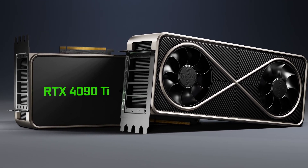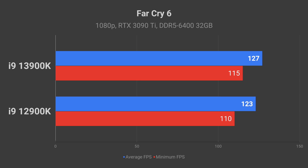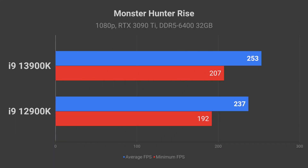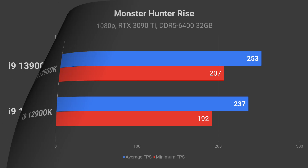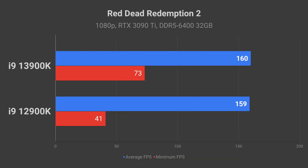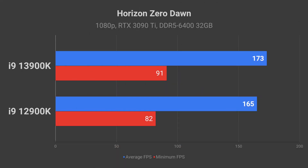Now let's see how the i9-13900K performs in various games at 1080p. The average FPS in most games is not that different compared to the 12900K, with the exception of a few games. The 13900K leads by 17 FPS in PUBG and by 16 FPS in Monster Hunter Rise. However, the minimum FPS difference in some games is significant — a measly 41 FPS versus a smooth 73 FPS in Red Dead Redemption 2, and 131 FPS versus 178 FPS in PUBG. Other games show a more modest minimum FPS improvement.